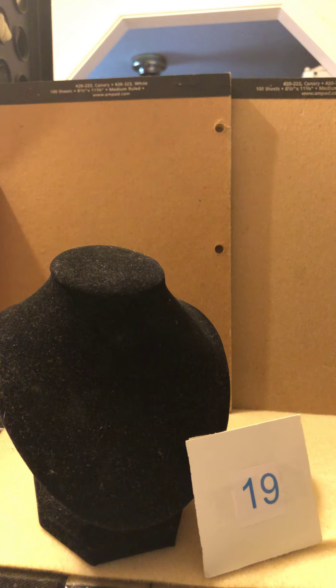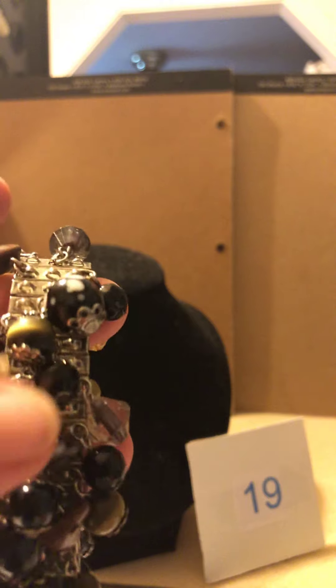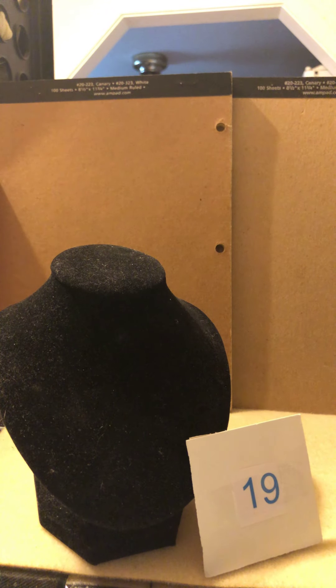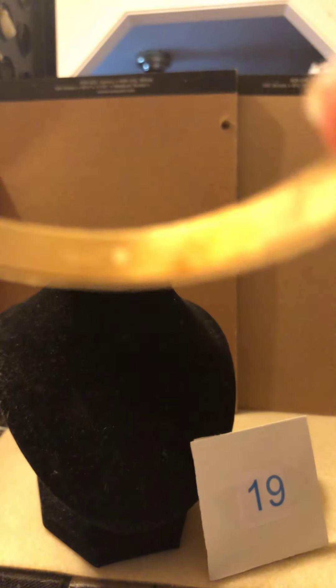Number 19 is another bracelet lot — one of those want-to-be charm bracelets with lots of places to add more charms. Some cute beads you might want to change them out. And this gold tone bangle bracelet by Monet — it is stamped Monet. Those two bracelets are number 19.